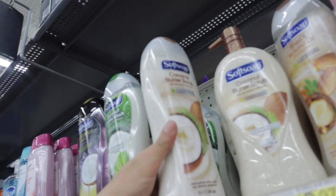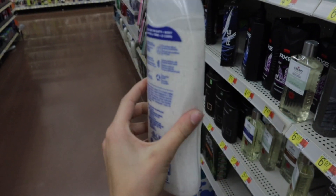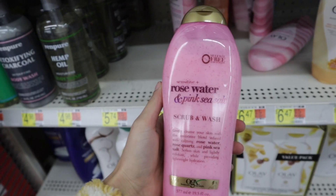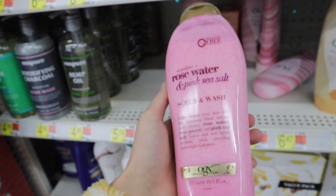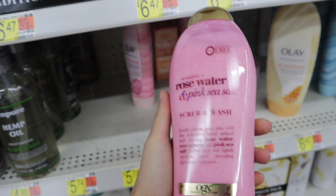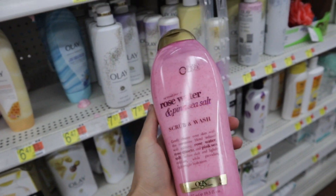I also wanted to grab one of these coconut butter scrubs — my mommy sees these all the time and they smell so good. I just found this rose water and pink salt scrub and wash. I've never seen this before and I'm gonna have to pick her up — she smells so good. I think I'm going to be obsessed with this one.